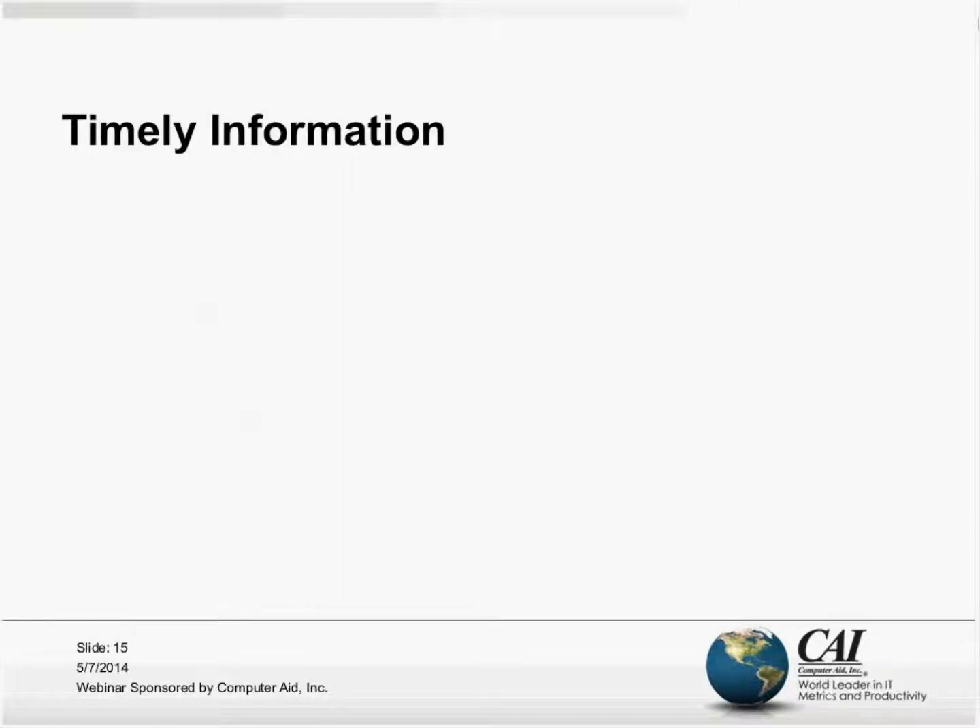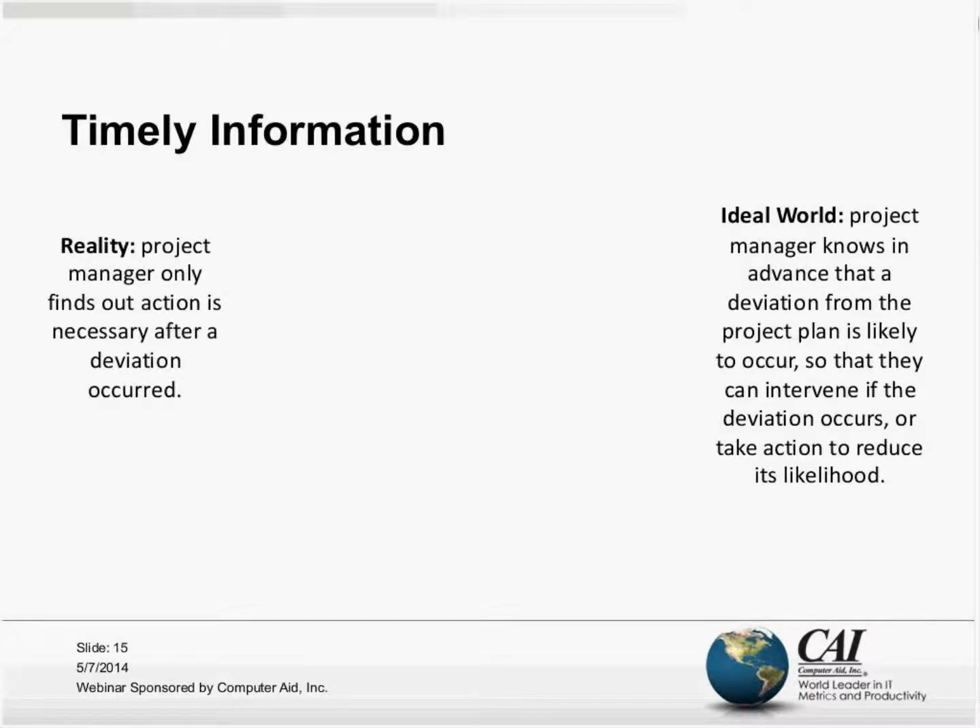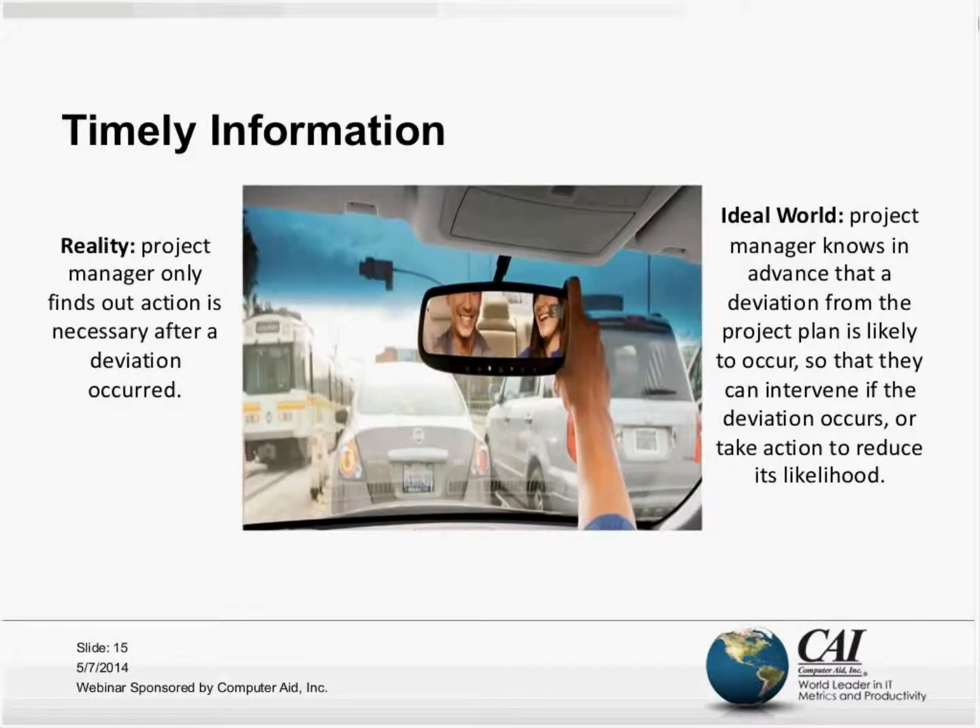Let's take a closer look at timely information, beginning on slide 15. The reality is that when I spent several decades running projects for a Fortune 50 company, I was often seeing information that told me more about what was behind me than what was ahead of me. As a result, I experienced collisions.